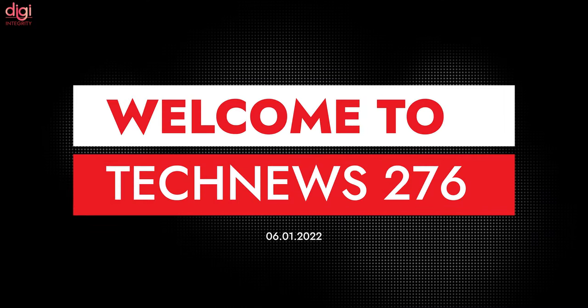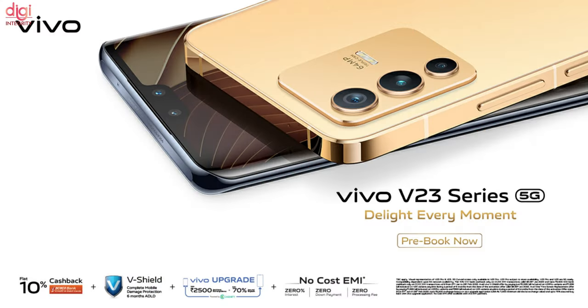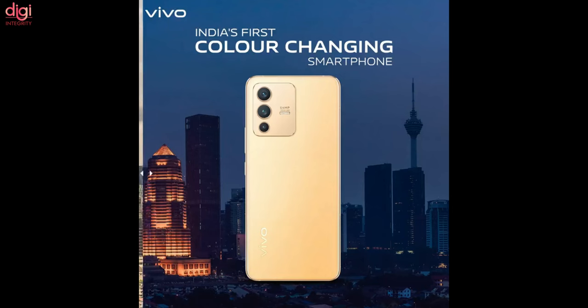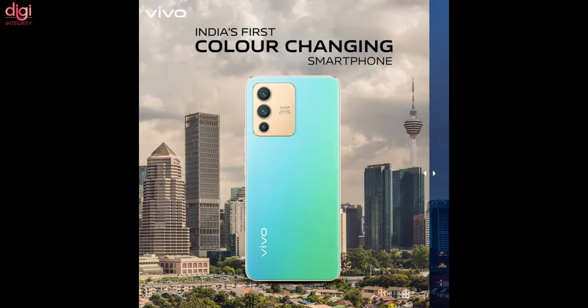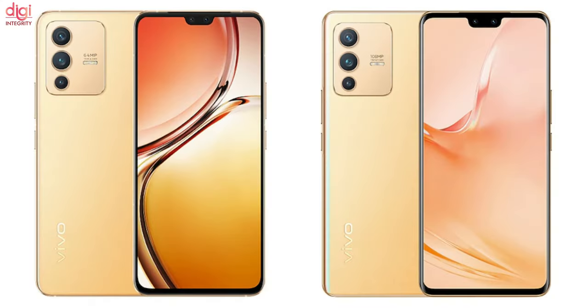Hello everyone, this is Ravens from DG Integrative. Welcome to TechNews episode 276. Vivo V23 and V23 Pro smartphones have been launched in India. V23 Pro features a unique color-changing fluorite AG glass panel that shifts color when exposed to bright light. Now let's talk about the specifications of these two smartphones.